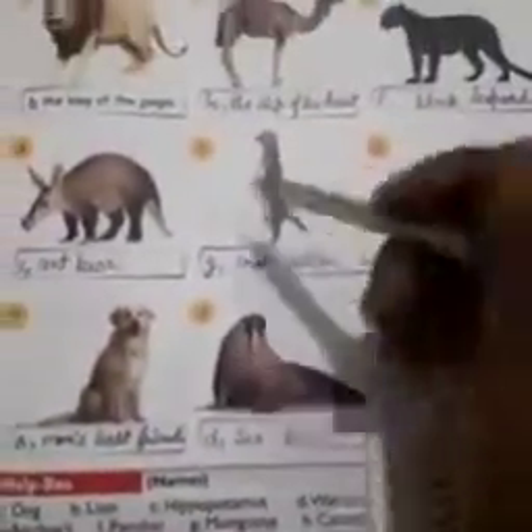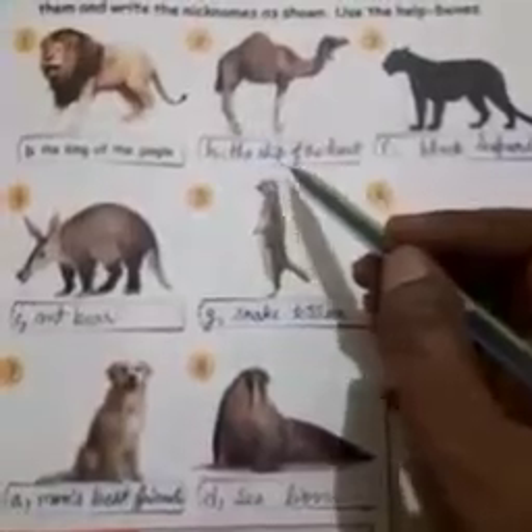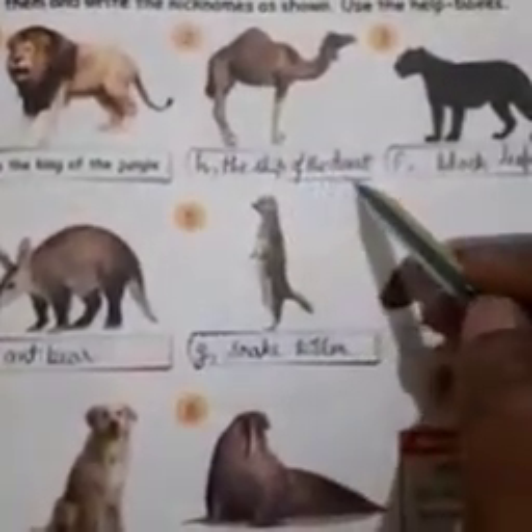Number 2. H, camel — the ship of the desert.